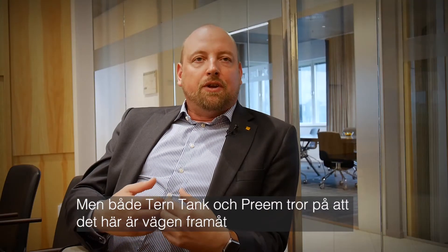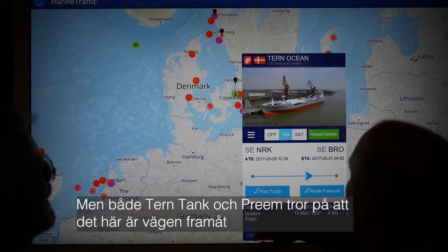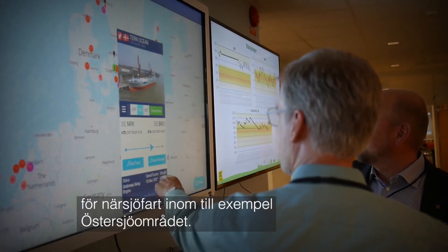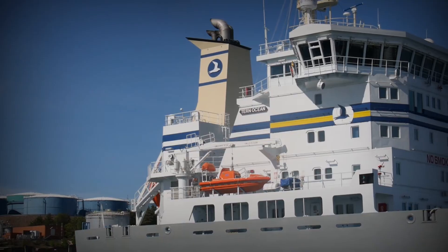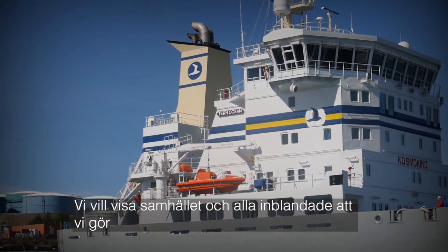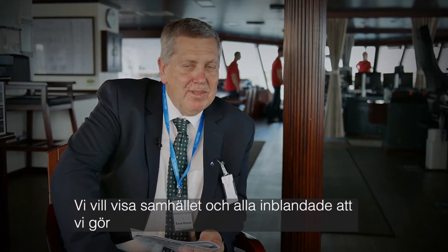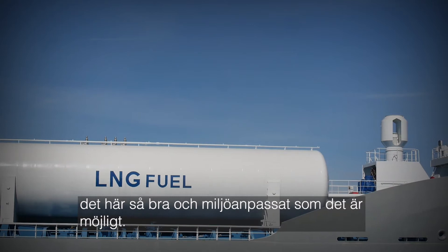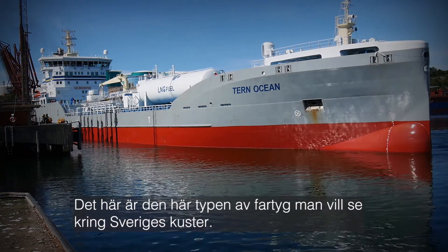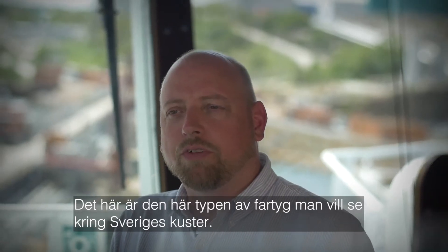But still, both Tantank and Prim believe that this is the way forward for short-sea shipping within, for example, the Baltic Sea — to show the community and show everybody involved that we are doing this as good and environmentally friendly as possible. And these are the kind of vessels that you want to have traveling around the coast of Sweden.